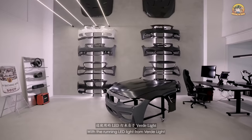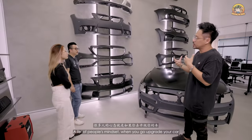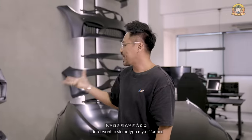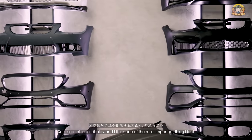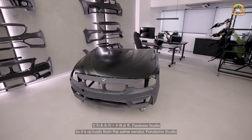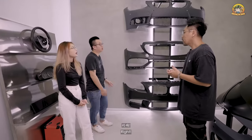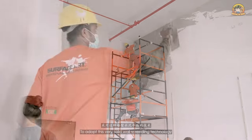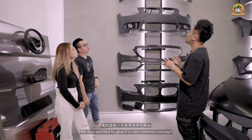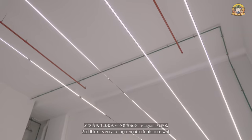We decided to have a really cool display with running LED lights from Verdi Lights. A lot of people, when they first saw it, felt it gives off a very atas vibe — challenging the Abeng stereotype. The wall and floor are cemented from Pandomo Studios. It's seldom seen on the wall — we think we're the first in Singapore to adopt this solid wall screening technology. The strip lights are minimal and Instagrammable.